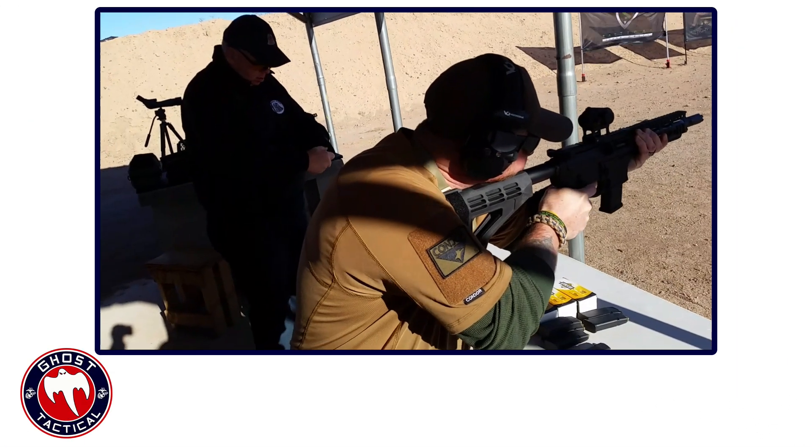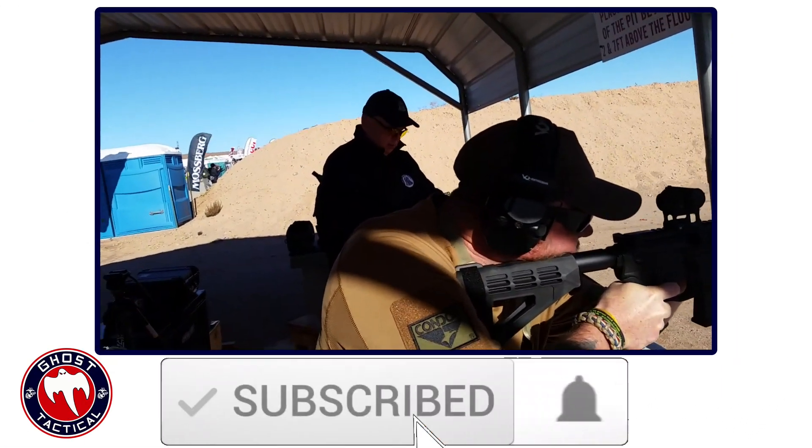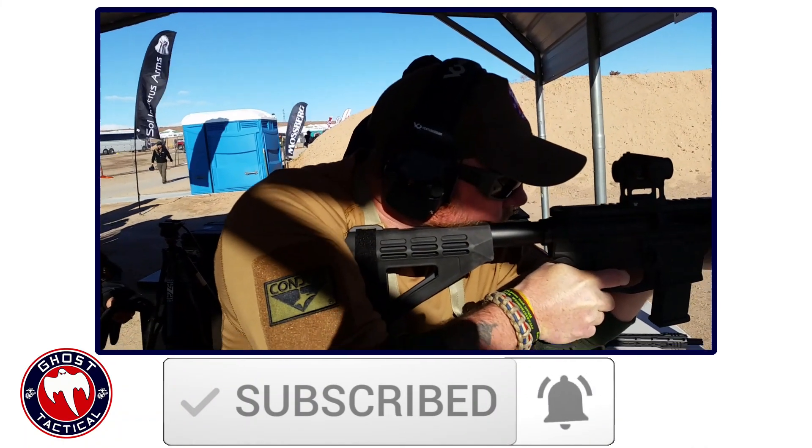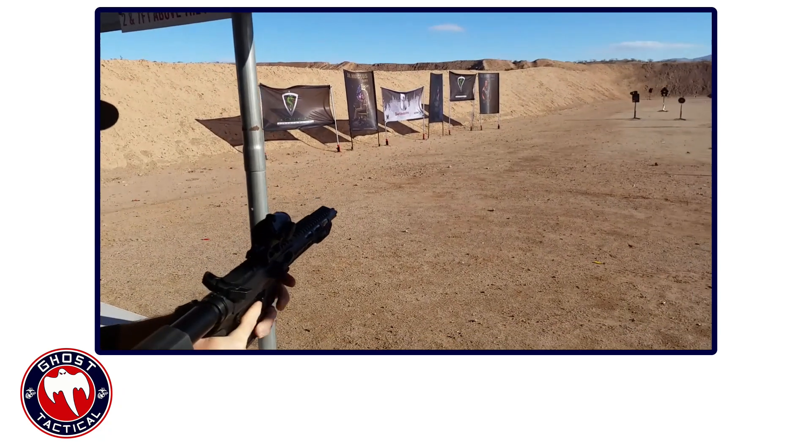Before we unveil our number one pick, we remind you to click that subscribe button and click the notification bell — you'll receive notifications anytime we release a new video. And now back to the countdown.